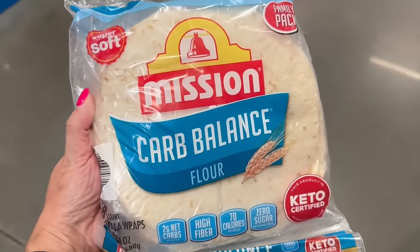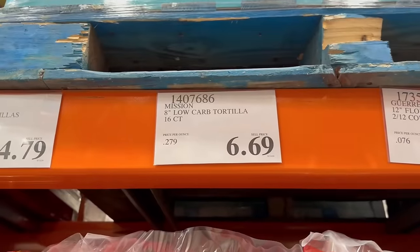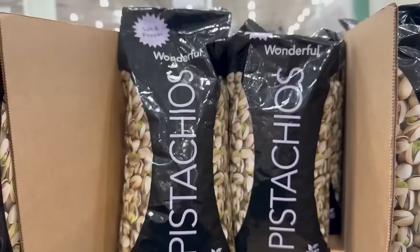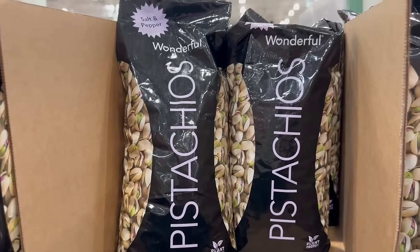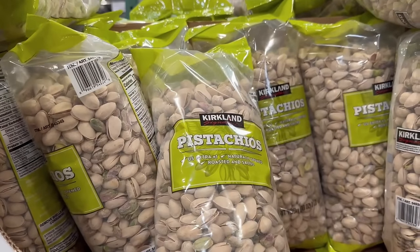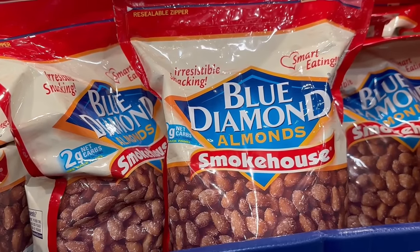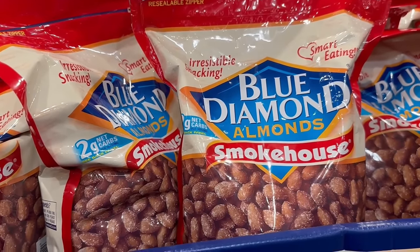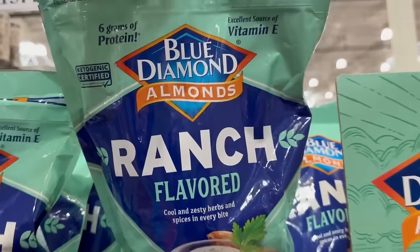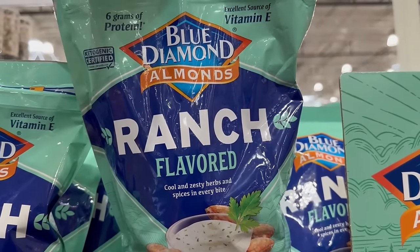Your low-carb tortillas — your best choice is the Mission Carb Balance, and these are only $6.69 for a big two-pack. Also, grab your nuts at Costco: your pistachios — I love the salt and pepper — and then the Kirkland traditional pistachio. I buy all of my almonds here: the smokehouse almonds and the ranch-flavored almonds. If you love ranch, you will love these almonds — a great source of healthy fat.